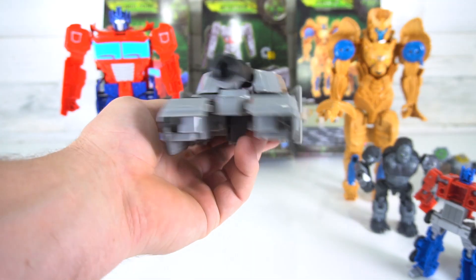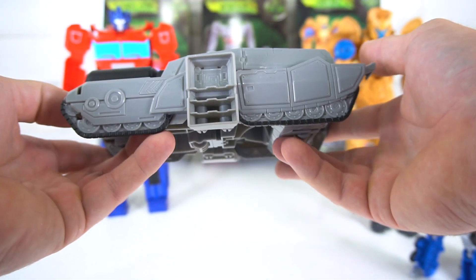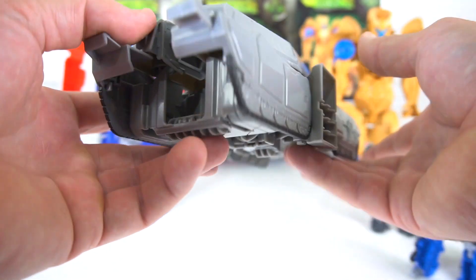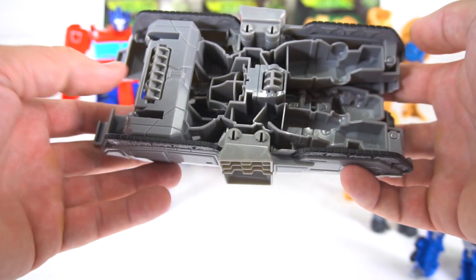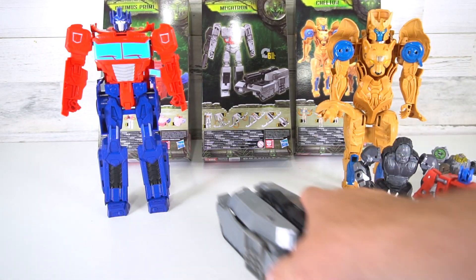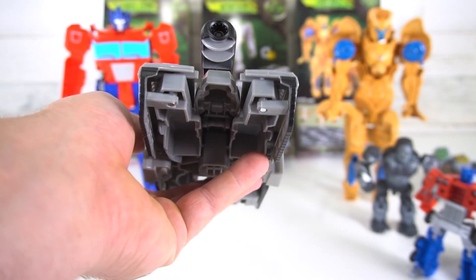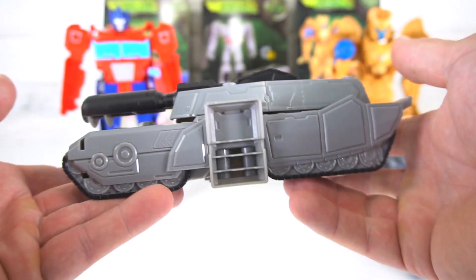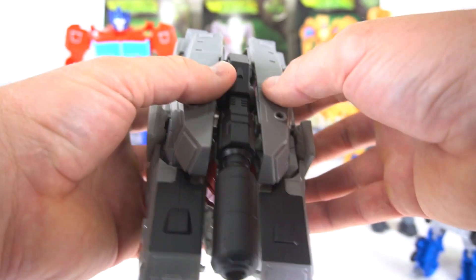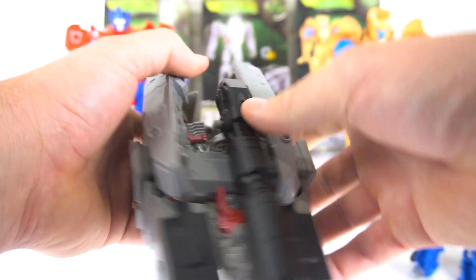And there's Megatron in tank mode — a pretty classic look for a Megatron for sure. It's got a single wheel in the back to roll, and the roll is pretty good. That is the Titan Changer in six steps for Megatron. What do you think? Pretty cool — leave a comment down below and let me know.